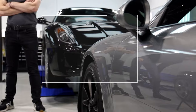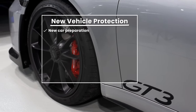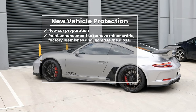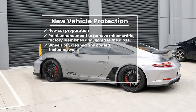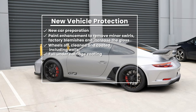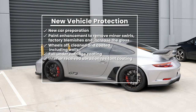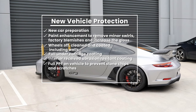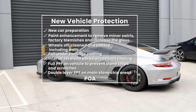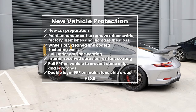On the GT3, it came in brand new with all the stickers still on, hadn't even been washed. We did a new car prep — cleaning and removing all stickers and decals. We then did a paint enhancement to remove minor swirls, factory blemishes and increase the gloss. We removed the wheels, coated the wheels, cleaned the wheel wells and coated them. We did a full undercarriage coating for ease of maintenance, and the interior was coated with an abrasion-resistant coating to reduce dye transfer. We then did a full PPF on the entire vehicle, a double layer PPF on the main stone chip areas, and then a PPF coating on all the PPF to protect it for many years and many track days.